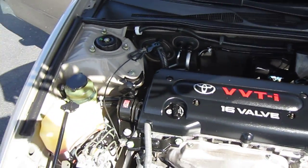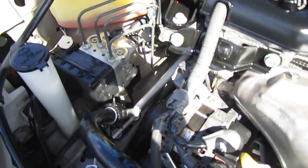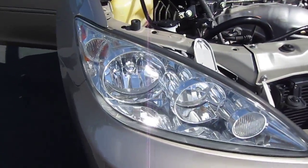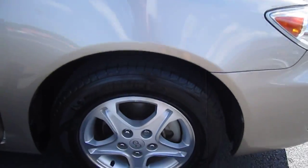The VVT-i badge still shows — usually they're worn off. The transmission, the bolts, everything is just absolutely pristine, perfect condition. These headlights and the front bumper are all so perfect — it's like it just came off the showroom floor in 2006.